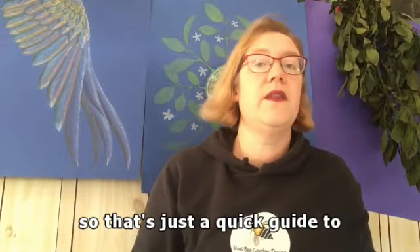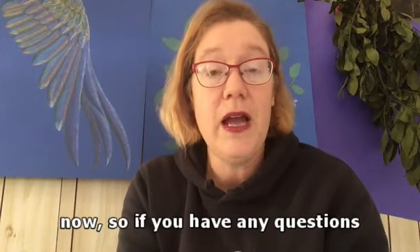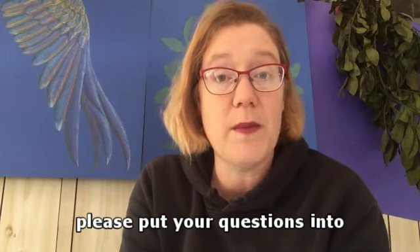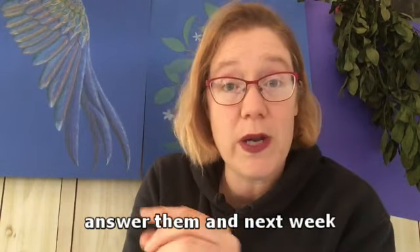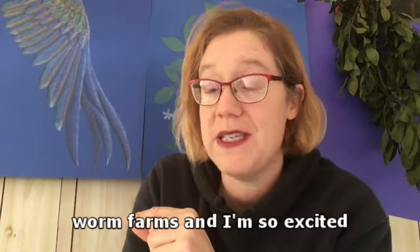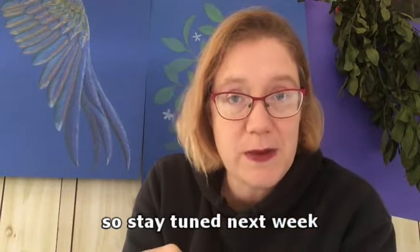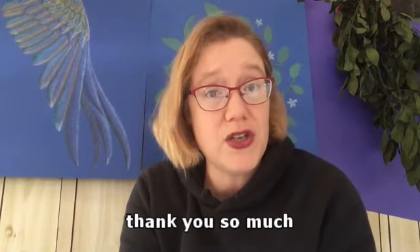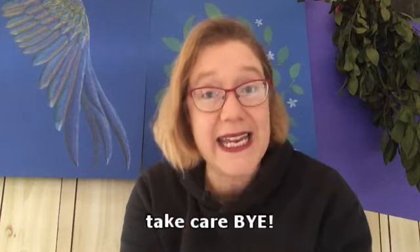That's just a quick guide to composting. I'm going to be online now, so if you have any questions about anything I've spoken about, please put your comments and questions into the comments section - I'm happy to answer them. Next week we're going to be talking about worm farms and I'm so excited, I'm going to be showing you my worm farm. So stay tuned next week for that, stay safe, and thank you so much for watching this composting video. I've been Kay Roberts Palmer from Blue Bee Garden Design. Take care, bye.